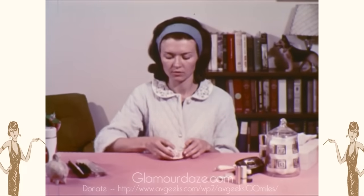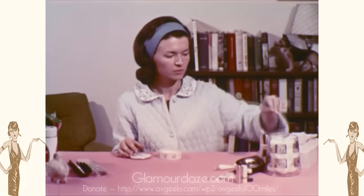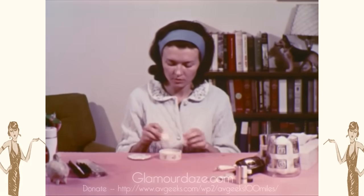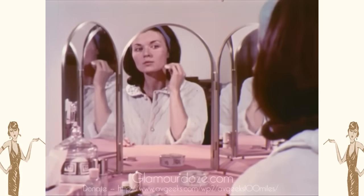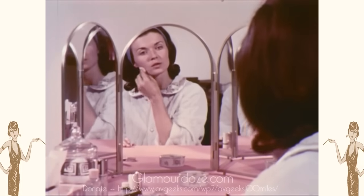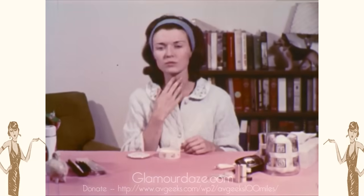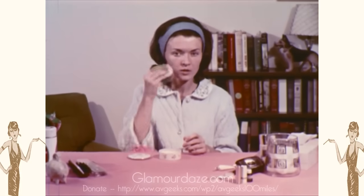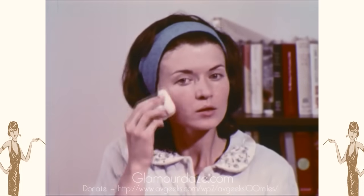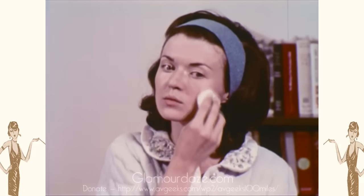Powder sets and blends your makeup. The simplest powder to use is a colorless, translucent one. Pat on liberally. A tuft of cotton that can be thrown away is the best powder puff to use. Wait for the powder to set. Then, with another clean powder puff, brush away excess with downward strokes.